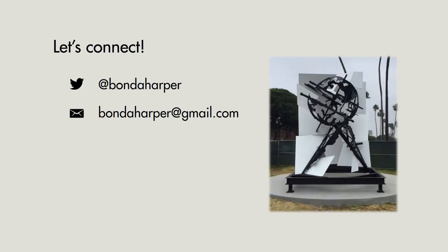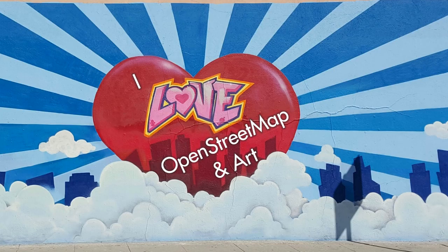If you'd like to connect, here's my contact information. Thank you so much for listening, and I hope you and your family get to enjoy some beautiful public art in your city.